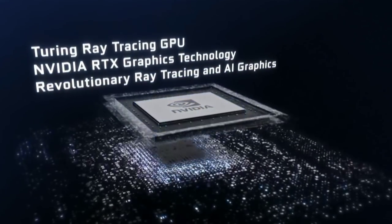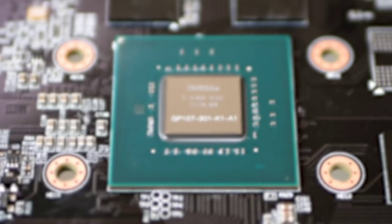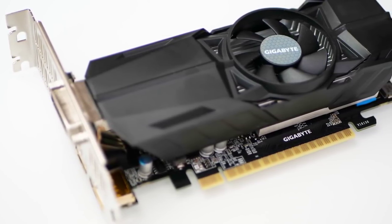When Nvidia releases a new architecture it typically starts at the top of the performance stack and works its way down with new chip revisions. The GTX 1050 and 1050 Ti feature the GP107 processor and since these products released later, their replacement will arrive quite a long way down the line. Turing is obviously the future but its impact on budget GPUs won't be felt for some time.